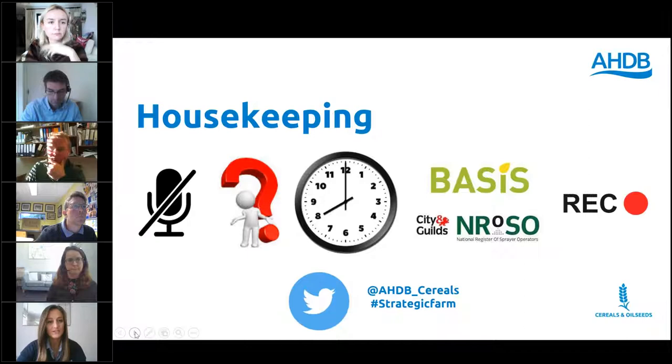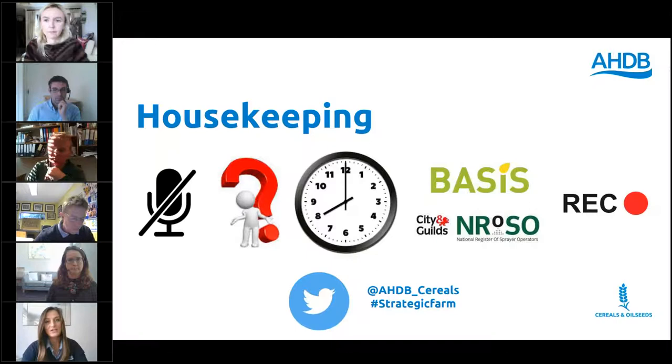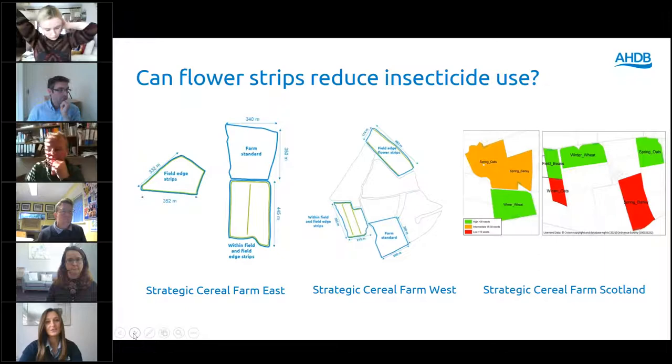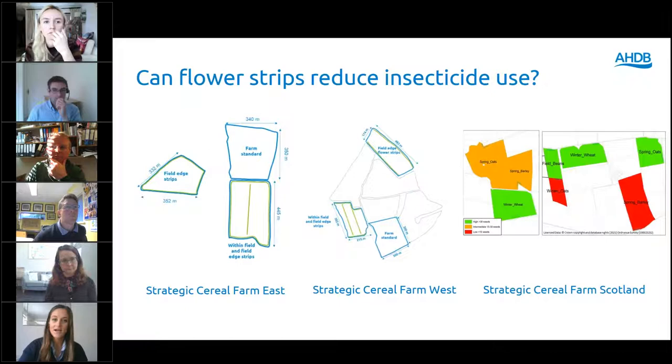You are all muted but we do encourage questions using the chat function on the right hand side of the screen. Questions will only be seen by AHTB and the speakers, so they won't be visible to all delegates and will be read anonymously. In the chat box you can put your BASIS and RAMA details and claim points — this is only seen by us. This webinar is due to finish at 2pm, it's being recorded, and all webinars this week will be available to re-watch on the Niab's YouTube channel.